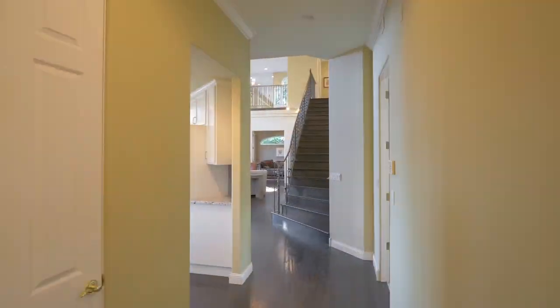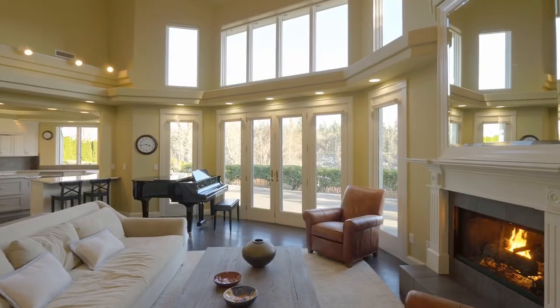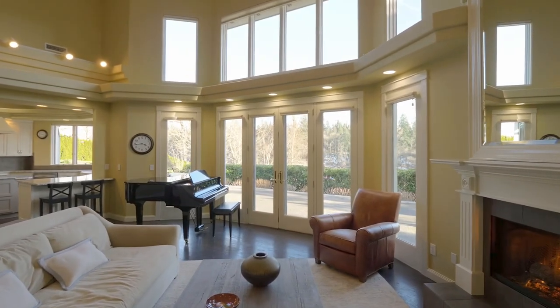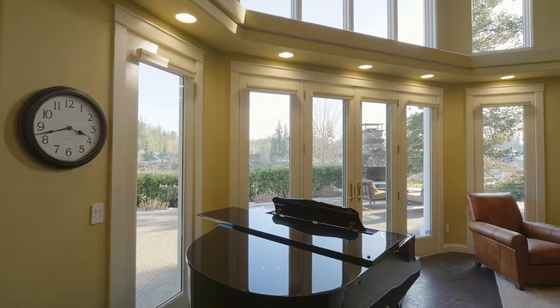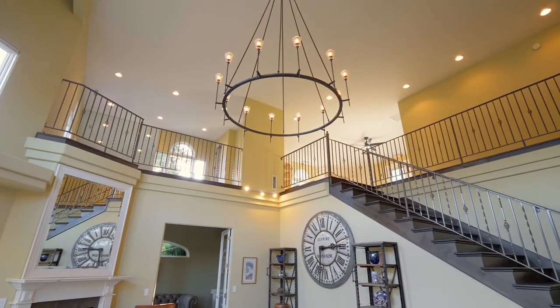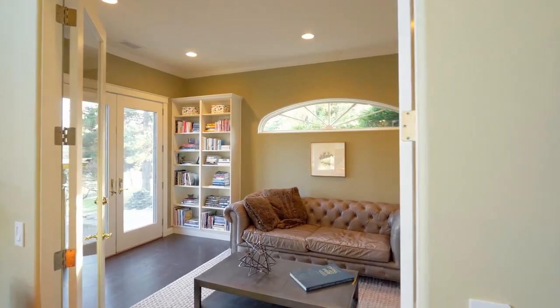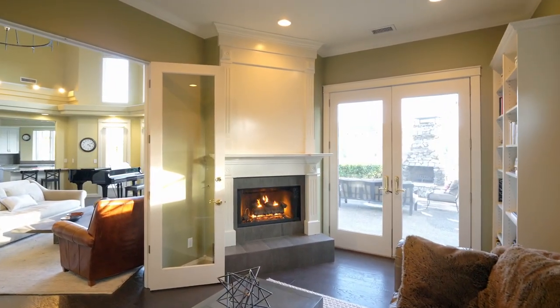Discover an elegant interior with soaring ceilings and views from nearly every window. Perfect for main-level living with more than 4,700 square feet on the main level, plus four gas fireplaces for cozy evenings.